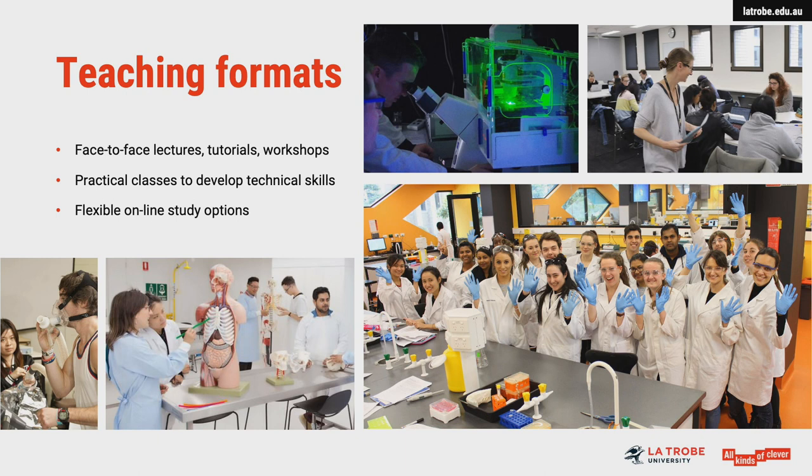Biomedicine students acquire in-depth knowledge about diverse aspects of human biology and health through flexible teaching formats, including online materials that can be studied at home whenever suits each student. Our expert staff also provide in-person tuition in a variety of settings, including collaborative workshops, tutorials and lectures.